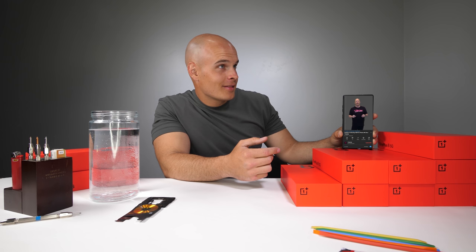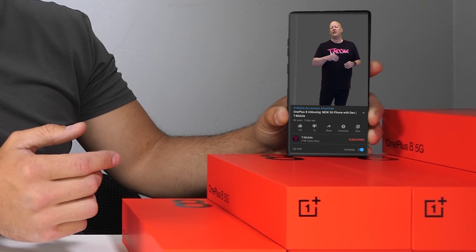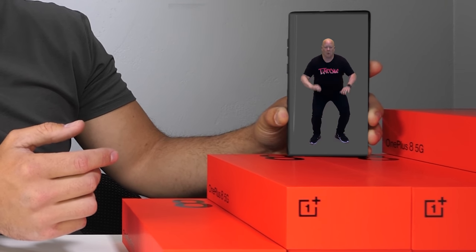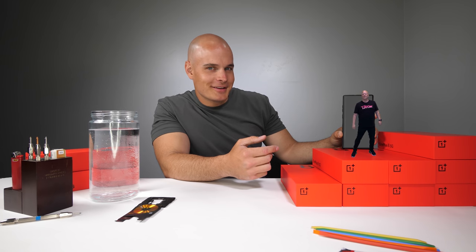These video chat features are getting really great on the T-Mobile 5G network. Check this one out — I'm beta testing right now. I did not see that coming.